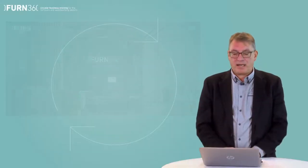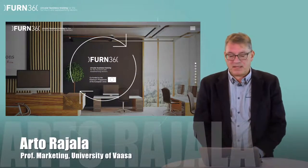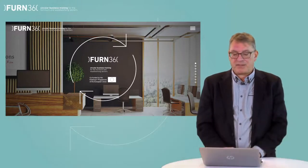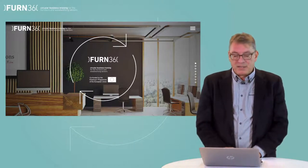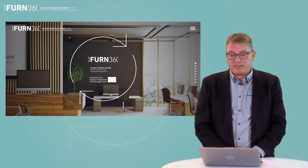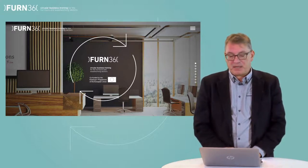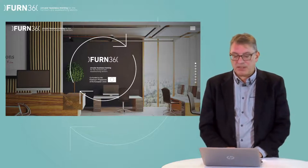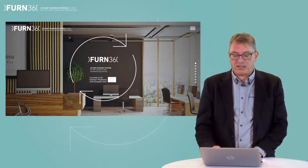Hello everyone and welcome to Module 6: Marketing the Circular Furniture. My name is Arta Rajala and I'm a professor of marketing at the University of Vaasa, Finland, and a trainer in FERN 360. In this module we take a marketing perspective on circular economy, aiming to deepen our understanding of the different marketing concepts, models and tools that can be used to help deliver circular products on the markets.